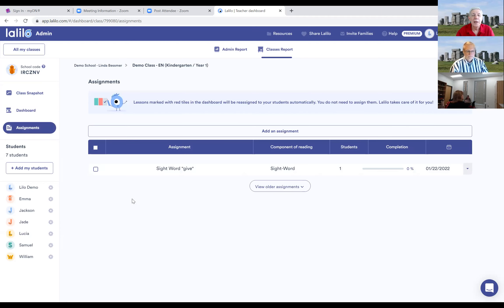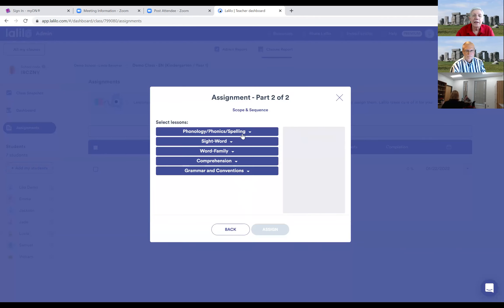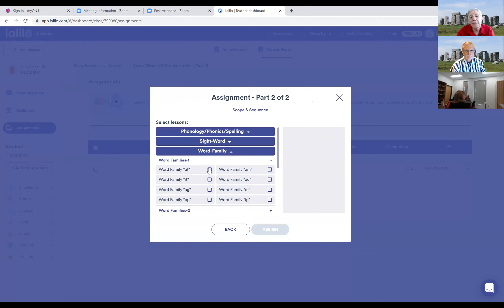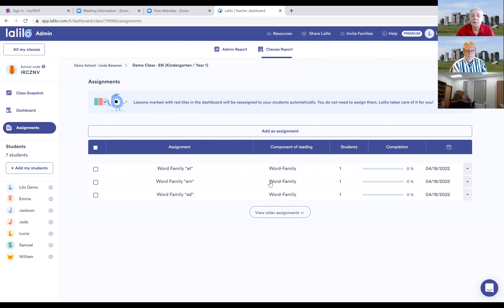The same color coding applies for sight words, word families, comprehension, and grammar and conventions — it shows me where students are in each strand. As a teacher, I also have the ability to make assignments. I can add an assignment for Emma, who was having problems with word families. I know she's having problems with the short letter A, so I'll look at related word families like 'am' and 'add' and assign those to Emma. There's a reminder that I didn't really need to assign the 'at' word family because LaLelo would automatically revisit it since that's an area where she's struggling.